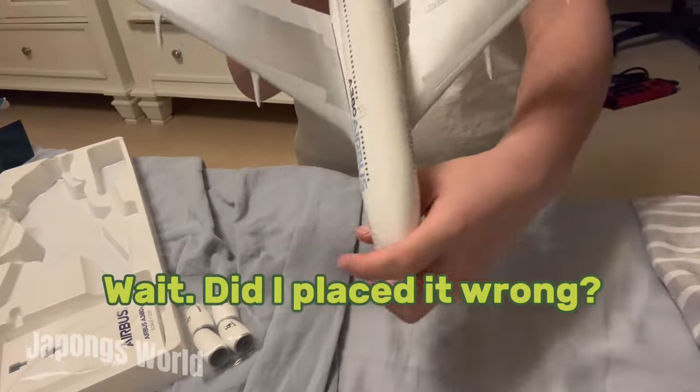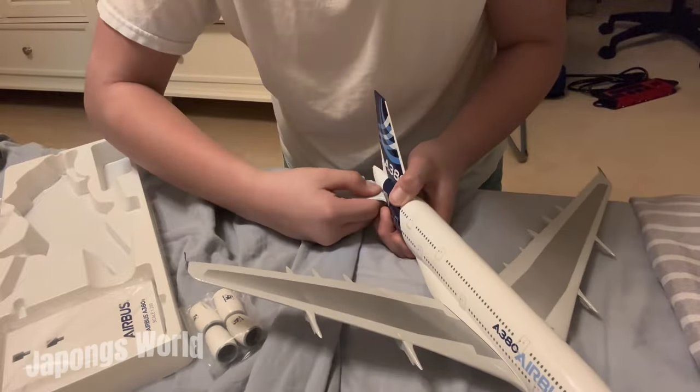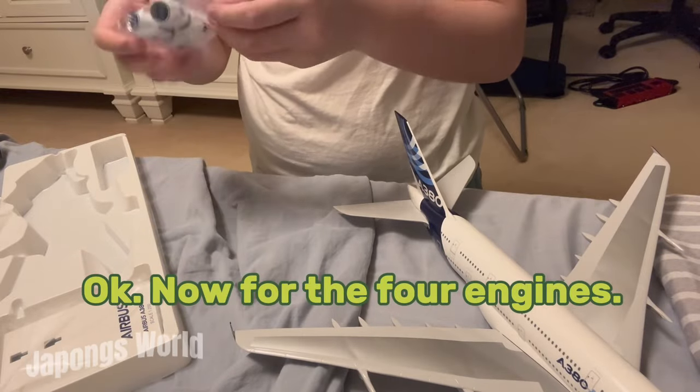Wait, did I place it wrong? I placed it wrong. Now for the four engines.